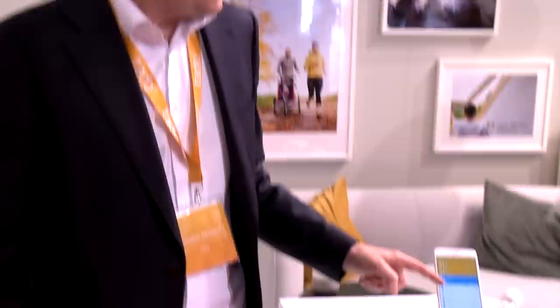The report can be accessed through the app and shows how much energy has been saved last month. In this case 31%, and it also shows the activities of the smart climate assistant of the last month.